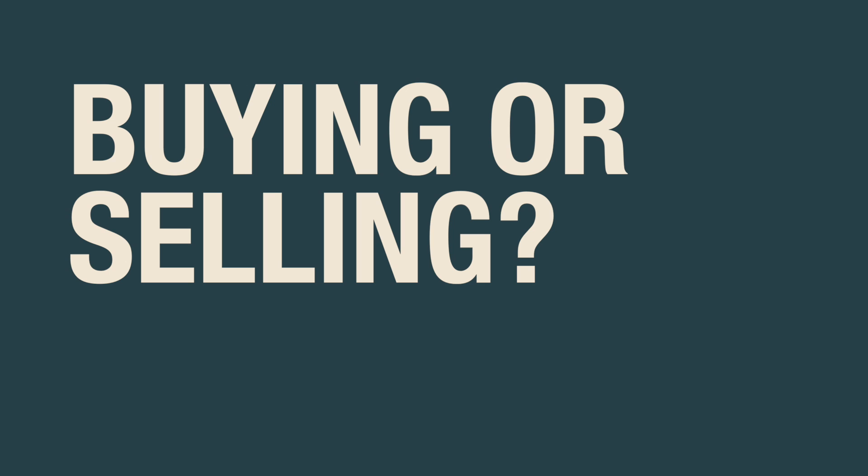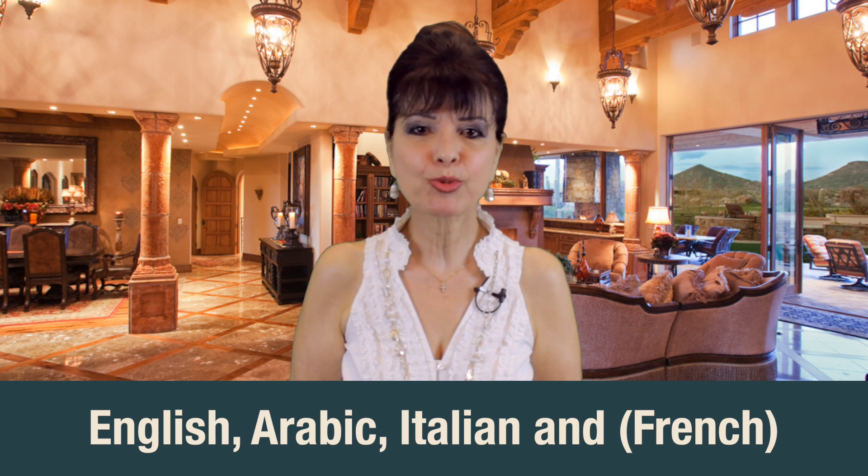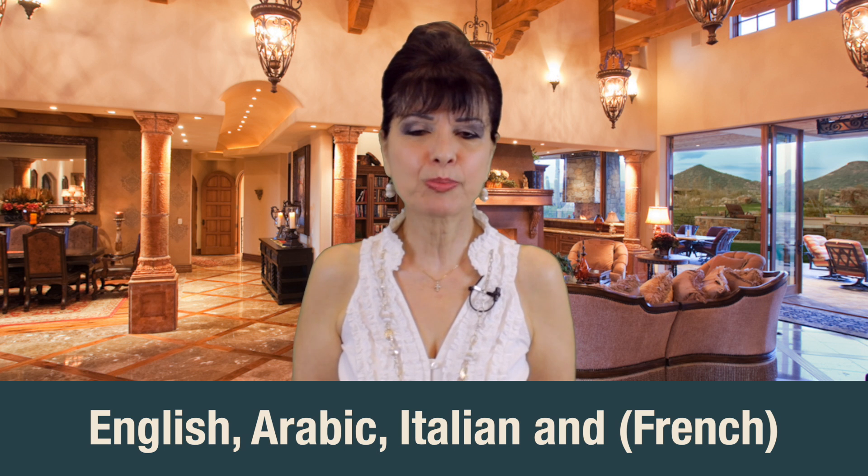Whether you are buying or selling a home, you will need a grounded agent to help make the experience less stressful, more exciting and hopefully even a little fun. My ability to speak several languages will open your home to many buyers overlooked by other agents.